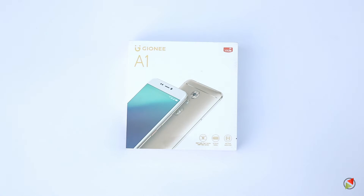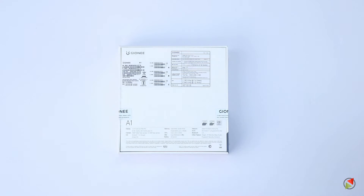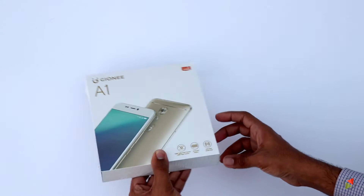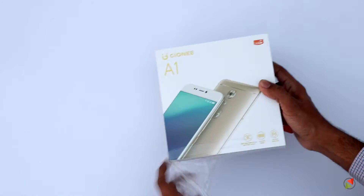Gionee Smartphones has launched the Gionee A1 recently at MWC, and this smartphone is coming to India this March on March 21. Here's the Indian retail unit with us and let's see what all is there inside the box.